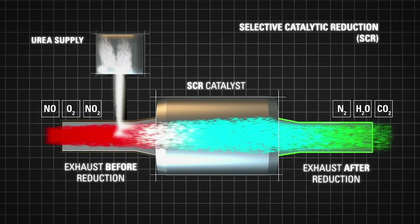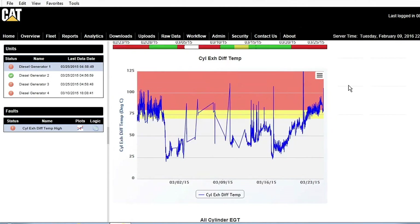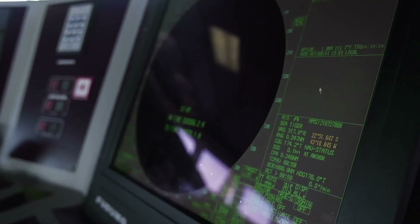We have used real field data to understand what the load ranges are where our products operate, and then used that data to develop the system to optimize fluid consumption for the engine — fuel efficiency as well as DEF consumption — so that our customers can reduce their owning and operating costs.